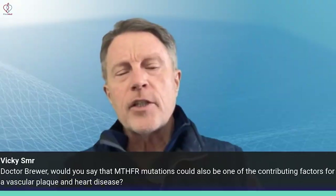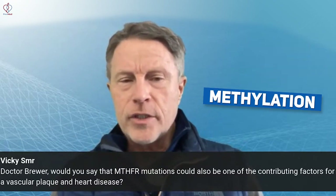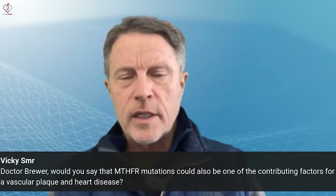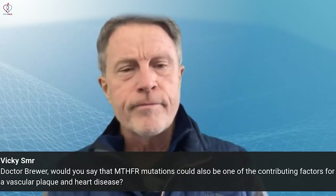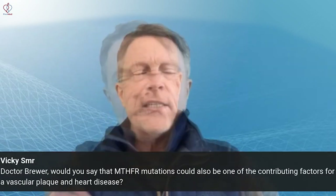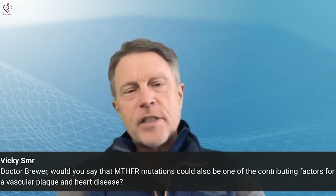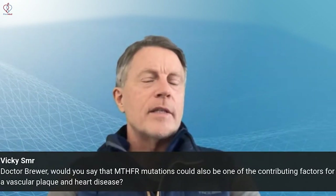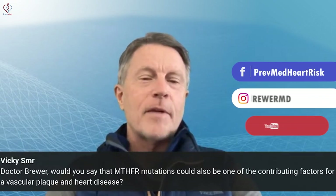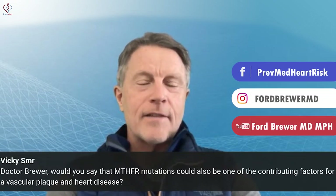MTHFR is related to a thing called methylation. You may have heard of that — there's a whole set of topics and debate about it on YouTube. In fact, there was a doc, ZDoggMD, a hospitalist intensivist who does a lot of videos on YouTube. He actually did one on it and basically gave the standard statement that most docs give.